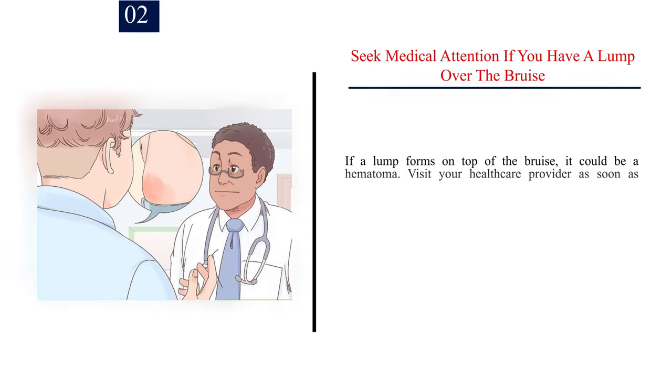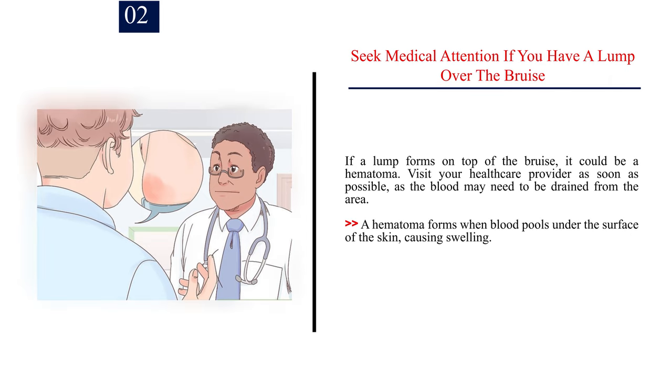Number 2: Seek medical attention if you have a lump over the bruise. If a lump forms on top of the bruise, it could be a hematoma. Visit your healthcare provider as soon as possible, as the blood may need to be drained from the area. A hematoma forms when blood pools under the surface of the skin, causing swelling.